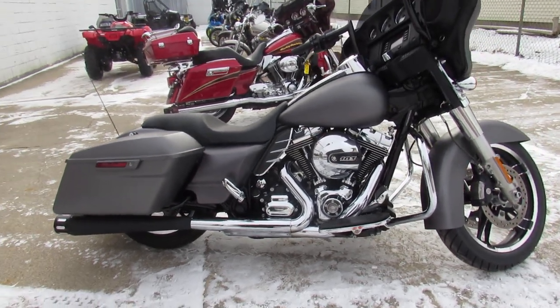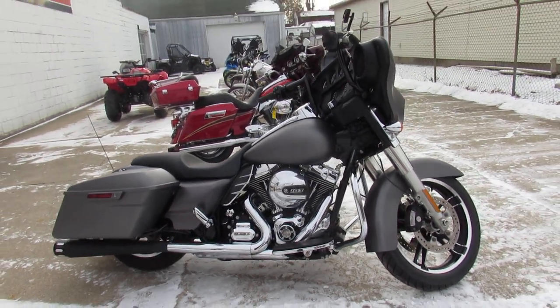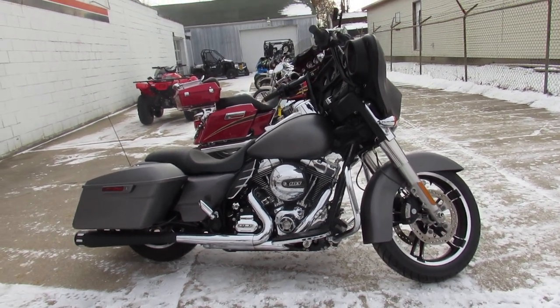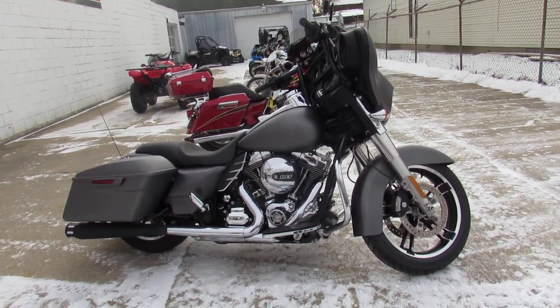You're not gonna want to miss this one guys. Guaranteed financing, leasing programs, layaway programs — your trades are always welcome. Give us a call at 810-648-9500.